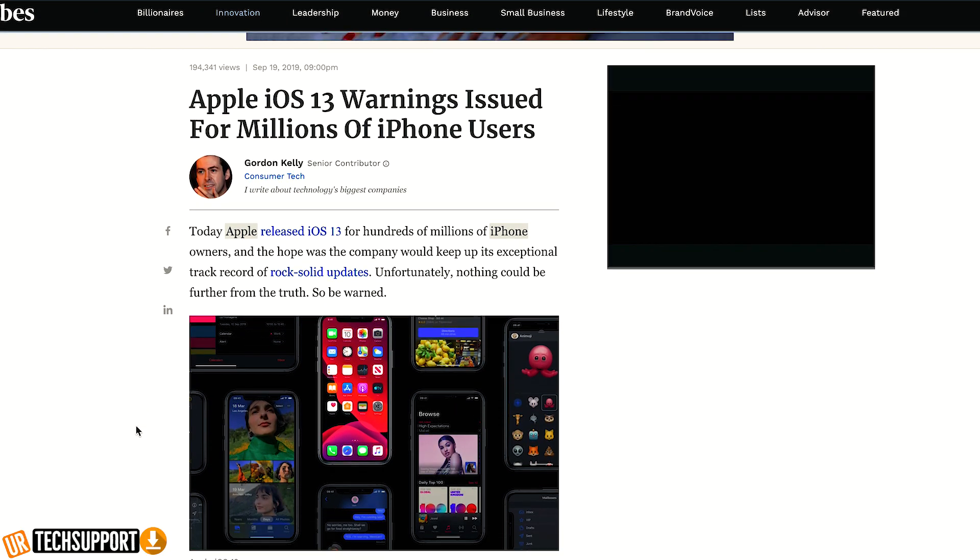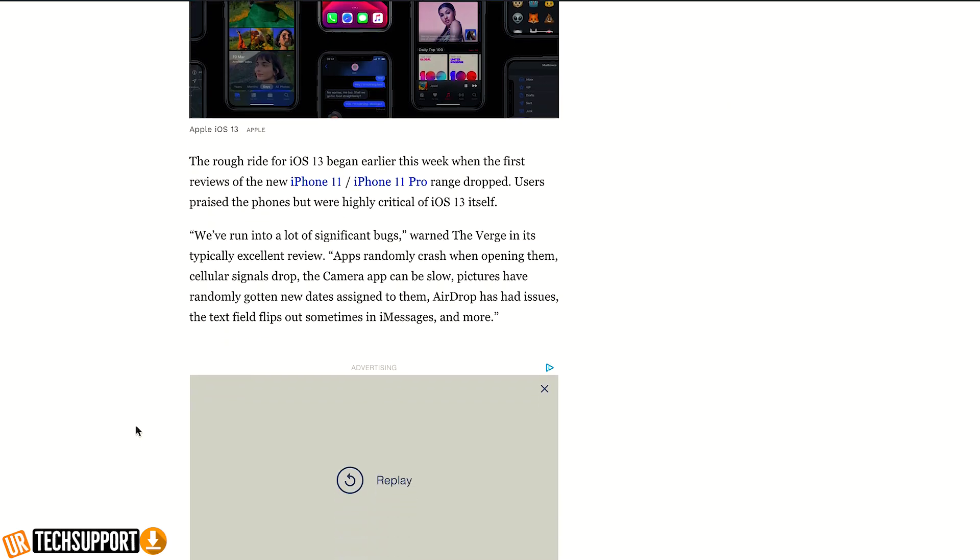We have a lot of different outlets like The Verge and Forbes reporting that there are a lot of different glitches happening with iOS 13 that are affecting millions of people's devices — everything from apps crashing, poor wifi or cellular signal, the camera app not working, iMessage not working, to people losing data stored in iCloud projects being deleted after doing the initial upgrade from iOS 12 to iOS 13.